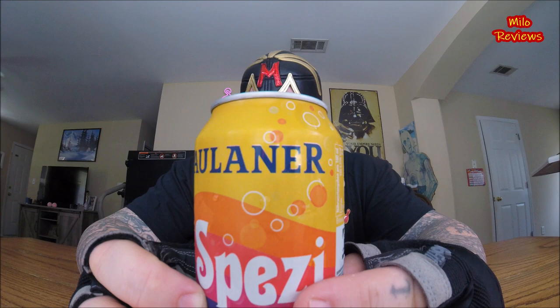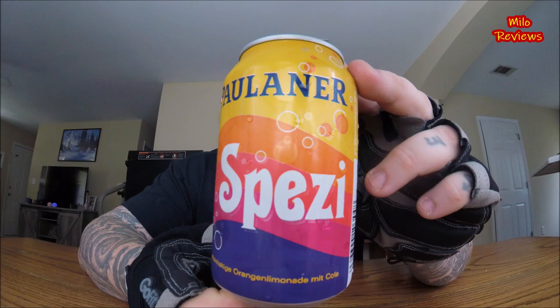Across the top: Poliner... probably saying it completely wrong, and you're probably screaming at me right now. And then it's got this word right here — Spezzy? Again, the bottom is... Koffin... Hulgi... Orangen... Lamed... Mit Cola. Whatever that means.